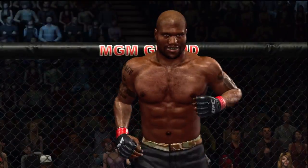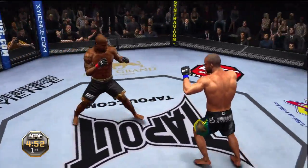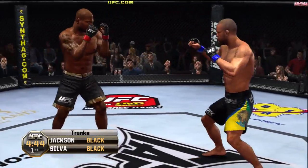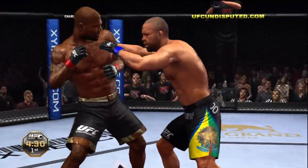Wanderlei Silva cornering Rampage Jackson. And here we go! These are the first two fighters getting us started in this eight-man tournament for the Light Heavyweight Championship. There are some very interesting matchups in these quarterfinals, especially this one. Nobody's going to have an easy time earning one of those semifinal spots.